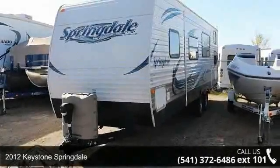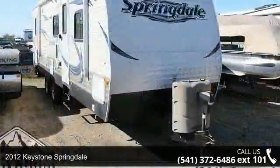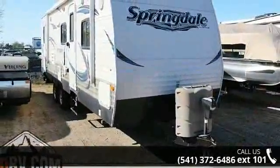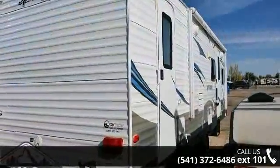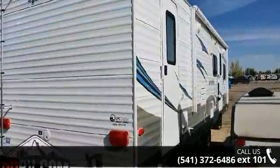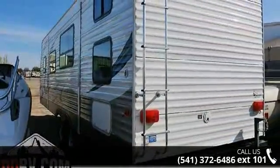Imagine yourself in this 2012 Keystone Springdale. Whether you are planning on vacationing, adventuring, or just relaxing, this travel trailer does it all. This unit is perfect for those looking to maximize fuel efficiency but maintain all of the conveniences of a well-appointed, feature-packed RV.